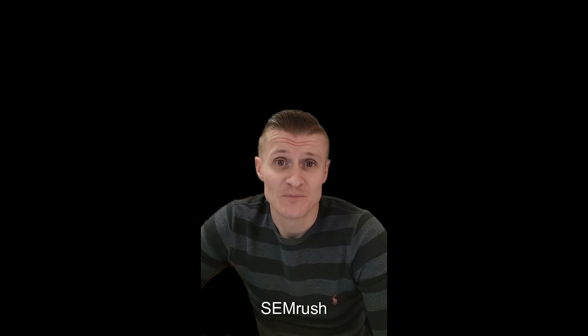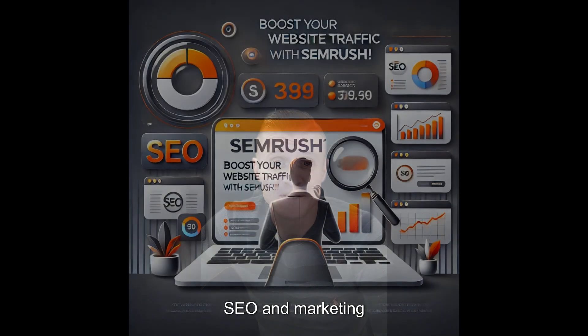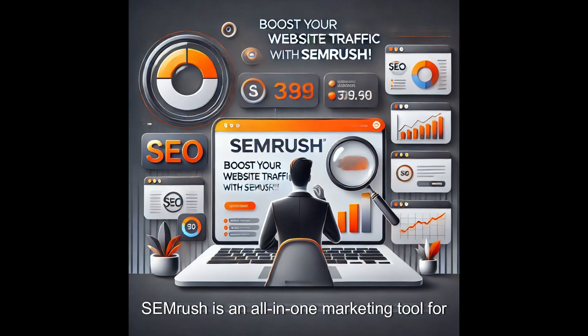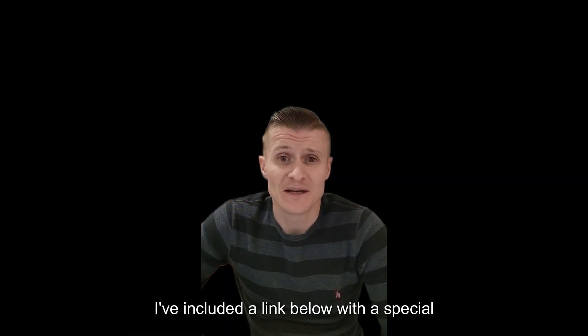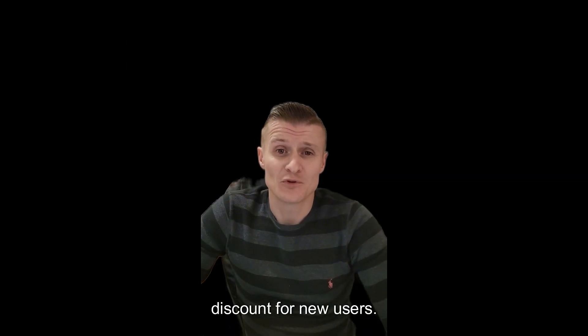Bonus tool: SEMrush — SEO and Marketing. SEMrush is an all-in-one marketing tool for improving your website's SEO, running ad campaigns and analyzing competitors. It's an advanced tool, but if you're serious about growth, it's worth exploring. I've included a link below with a special discount for new users.